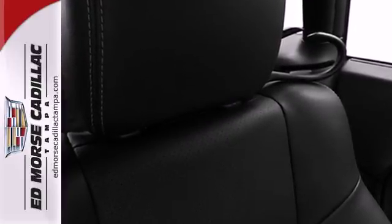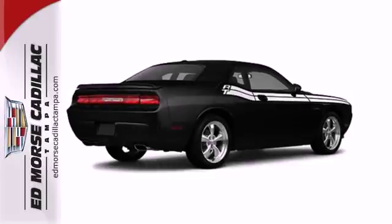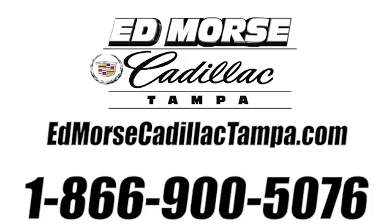With its nostalgic styling, incredible performance, and superb handling, this Challenger defies any challenge in its class. Come in today and see it for yourself. Call us today at 866-900-5076.